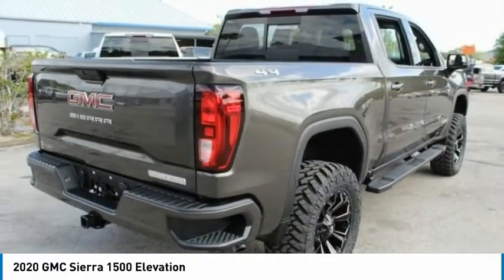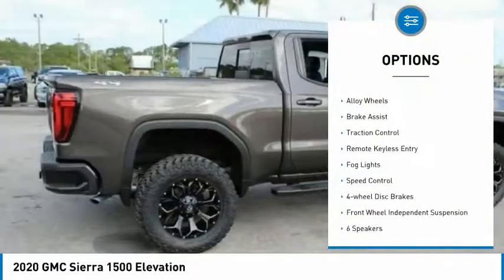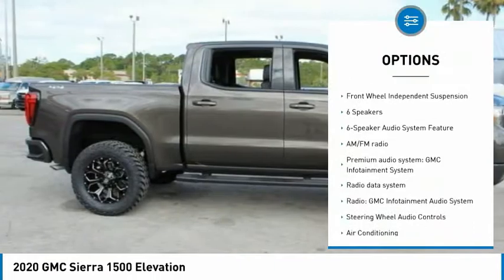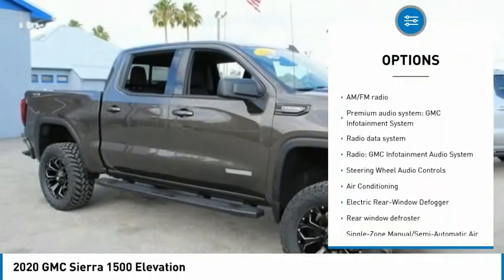Here are some of this vehicle's great options: electronic stability control, alloy wheels, brake assist, traction control, remote keyless entry.